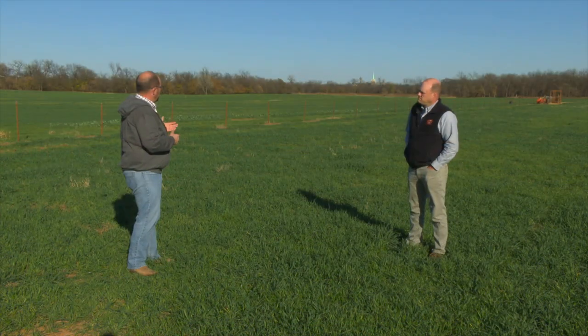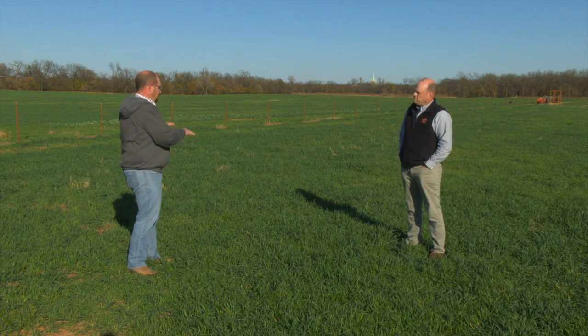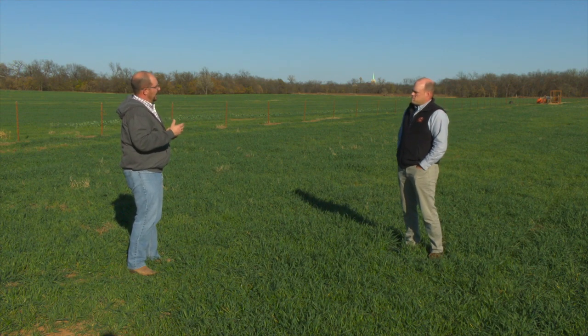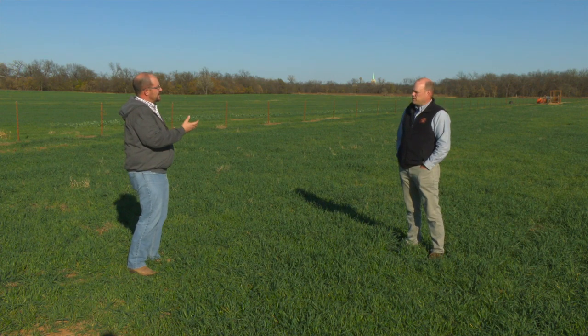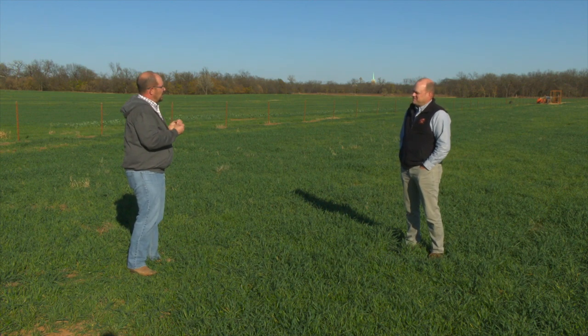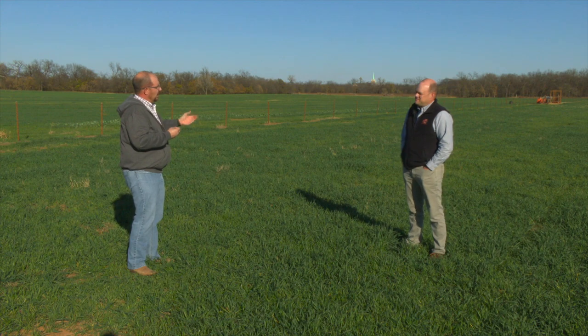We're probably about a month and a half, two months into this wheat crop here, and producers across the state are kind of getting itchy to put the cattle out on wheat. When should a producer go ahead and put the cattle out?